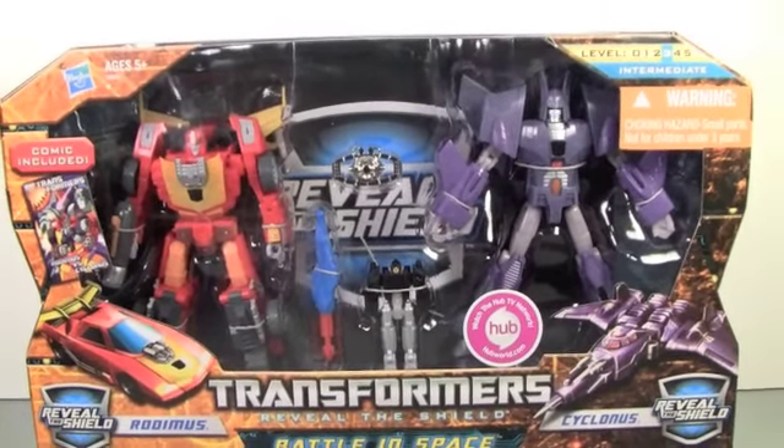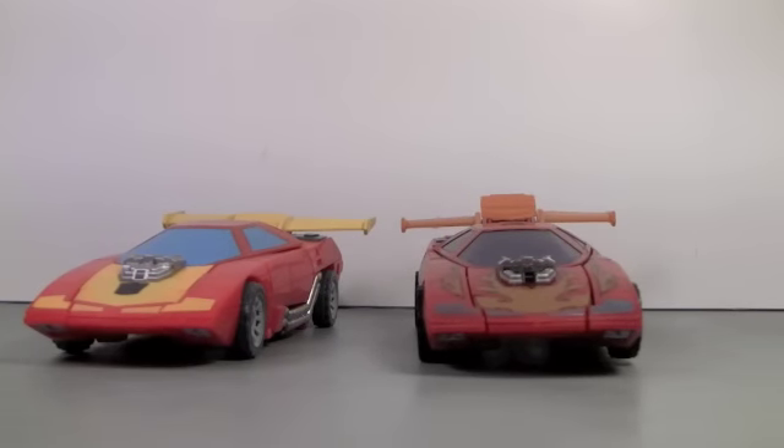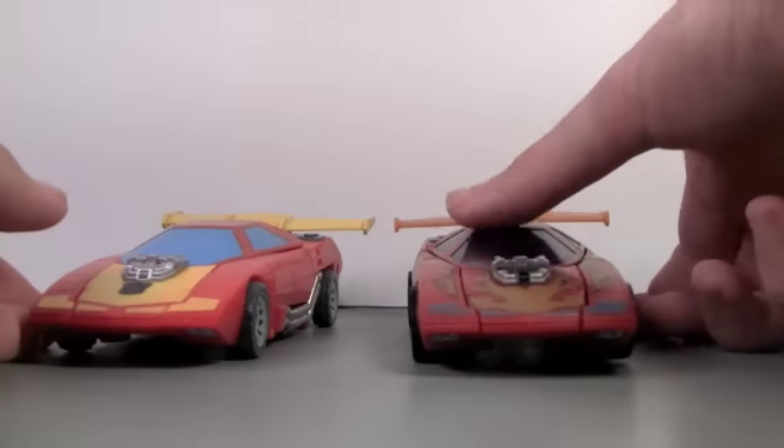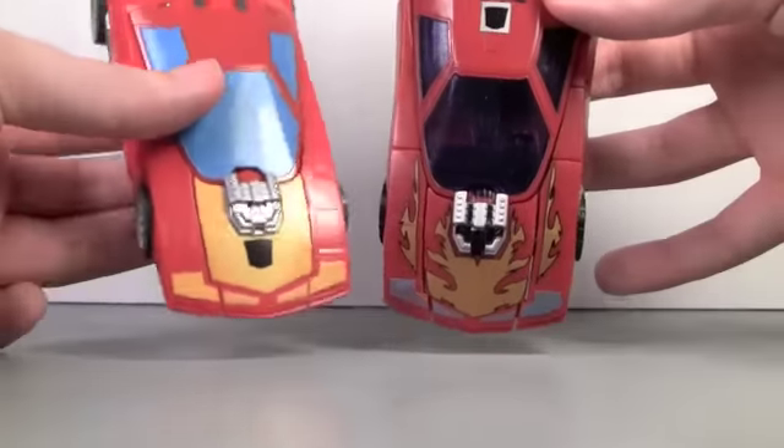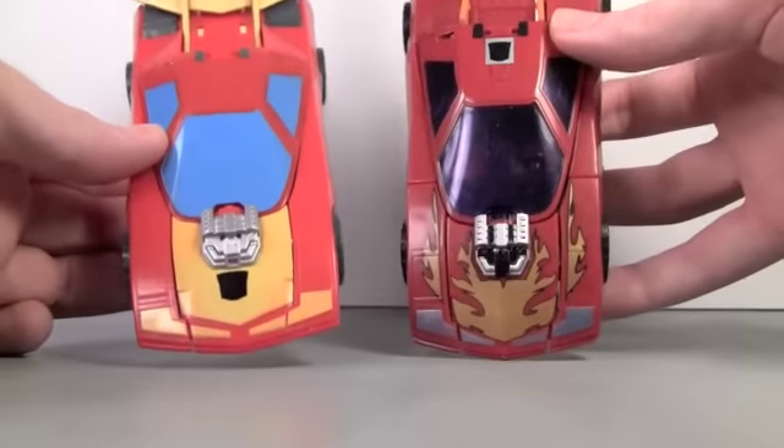Let's open up Cyclonus and Rodimus. Starting with Rodimus in vehicle mode — compared to the Classics Rodimus, as you can see here, he's definitely a little brighter red.